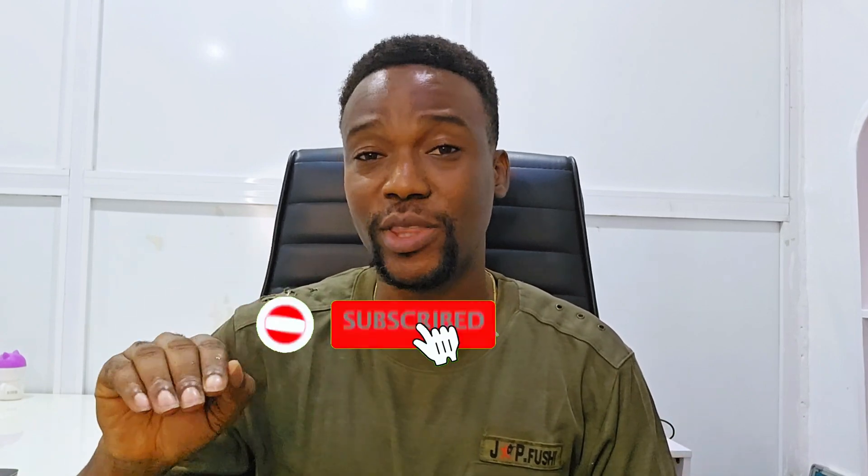I'll be listing all the major issues with this new website and how to fix them. Hey guys, welcome back. On today's episode, I'll be discussing all the issues with the new U.S. appointment portal.